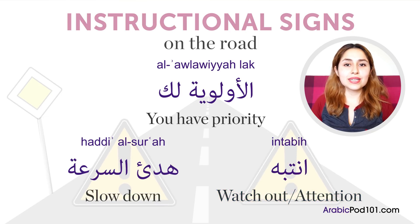The last two signs — هدّ السرعة and انتبه — are usually seen before sudden bumps, construction work, and dangerous curves.